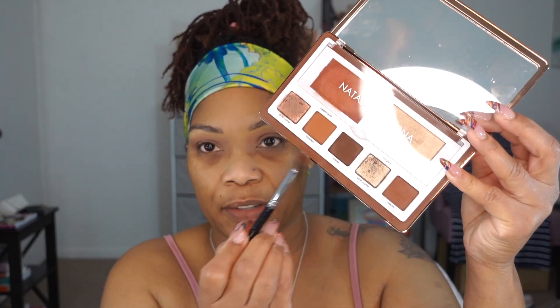Every now and again I put a shimmer on my brow bone, but mostly I just use the matte color there. Now I want to add my crease color. I'm going to mix the crease and smoke shades together — I don't really want a full smoky eye, just a little definition. I'm keeping that darker color in the outer corner only, not taking it all the way in.